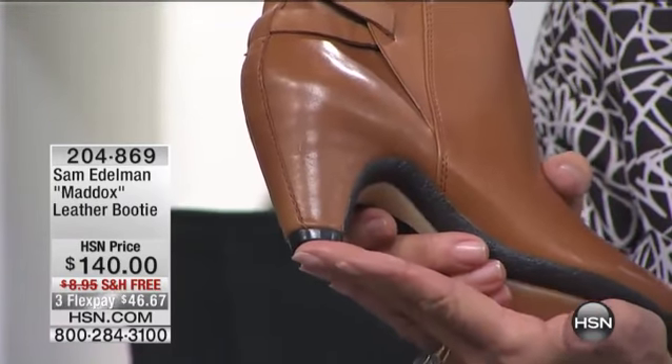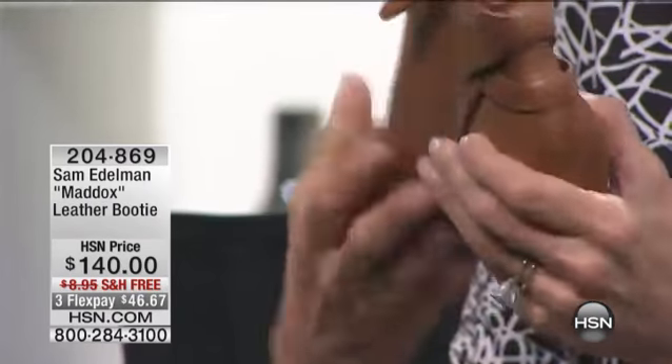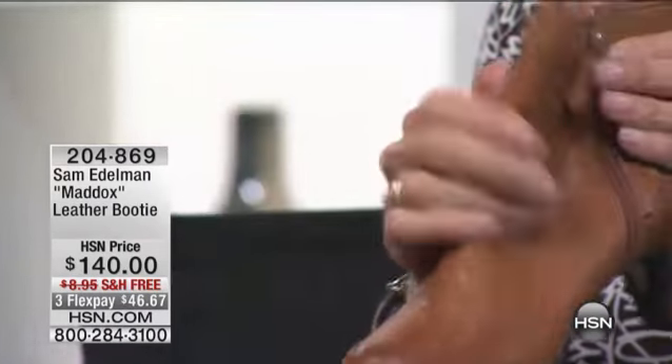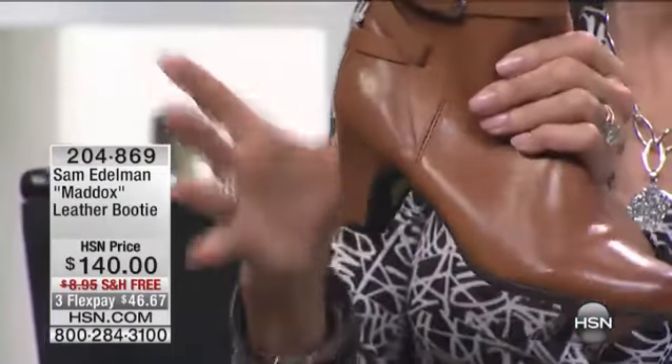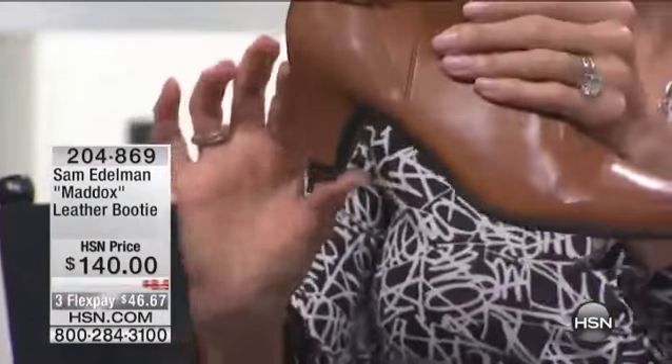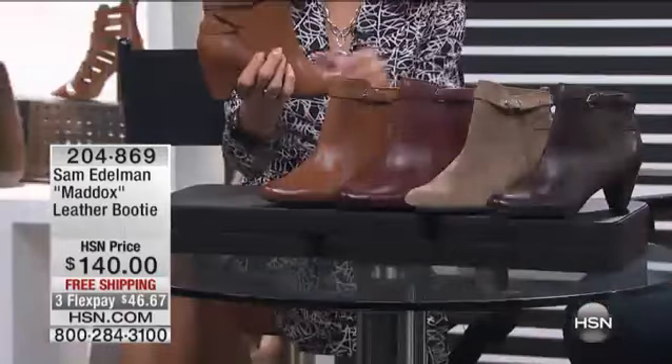First airing, totally new — $140, free shipping. Jesse, you have to tell me about the leather on this. And by the way, it is size six through ten, two-and-a-half-inch heel. Oh, I love it — just a little heel, nothing crazy. It gets you up off the ground.